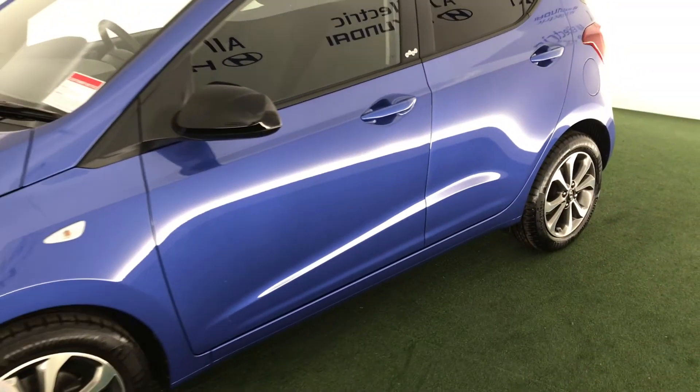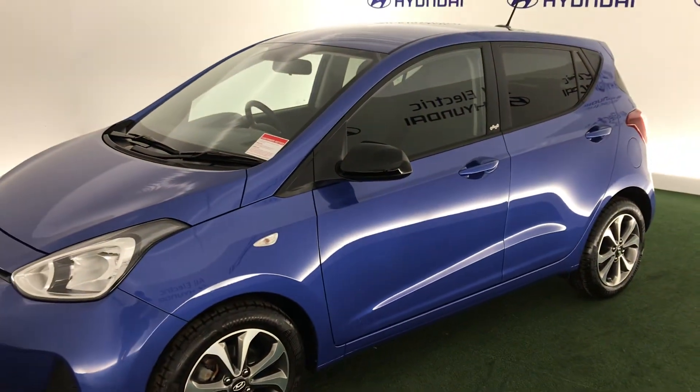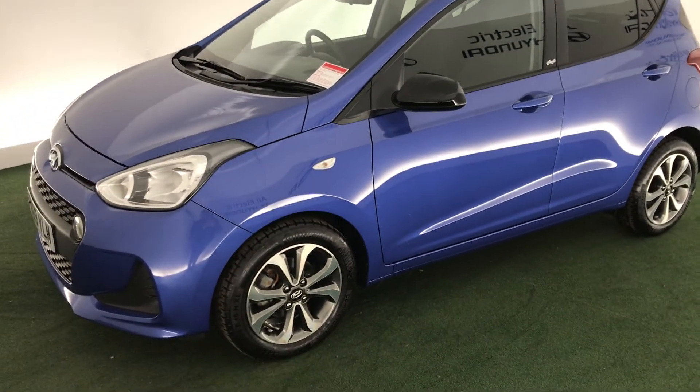So as you can see, a really impressive look to this car — it's a really impressive i10. If you do want to find out more, please give us a call on 01562 752566.